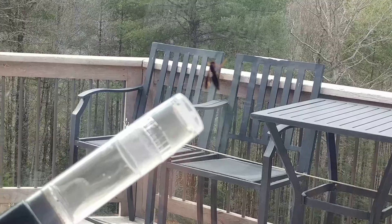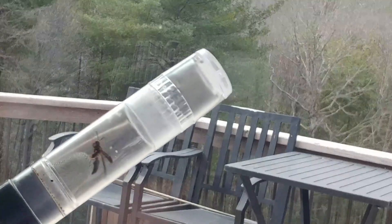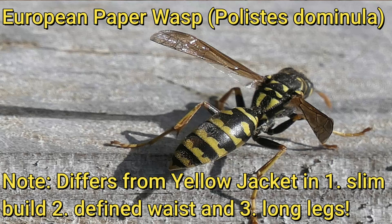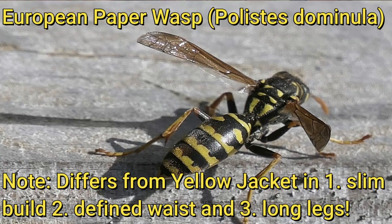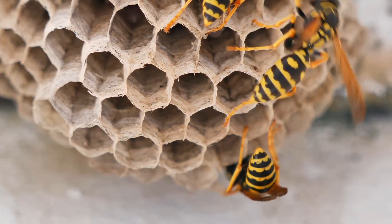So if you find a vagrant wasp on a sunny window in your house in the middle of winter, it's most likely a paper wasp. It could be one of the European paper wasps that have been recently introduced to this country and are fast becoming the most common paper wasp in many states. They have the paper wasp's slim build, but rather than black and red, they have black and yellow markings similar to a yellow jacket. I hope you enjoyed this latest episode of Nature at Your Door, learning how to distinguish different wasp species and identify the wasp you might find in your house.